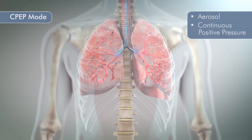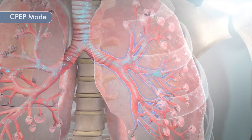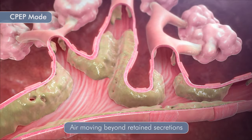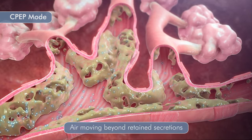During the CPAP mode, aerosol combined with continuous positive pressure and increased flow is applied to the airways to expand and stent airways open. Flow during both inspiration and expiration prevents or reverses atelectasis. This allows air to move beyond the retained secretions to aid in secretion mobilization and reduce the incidence of air trapping.